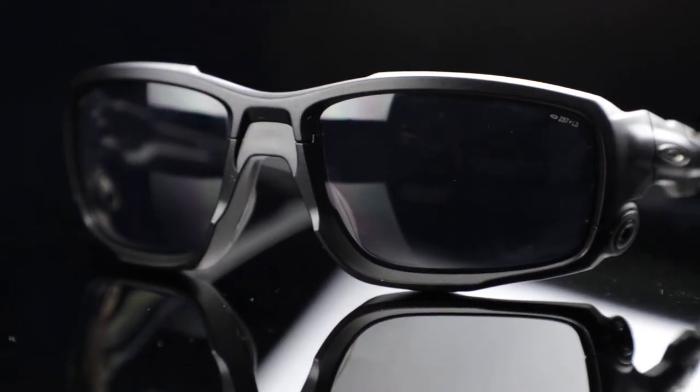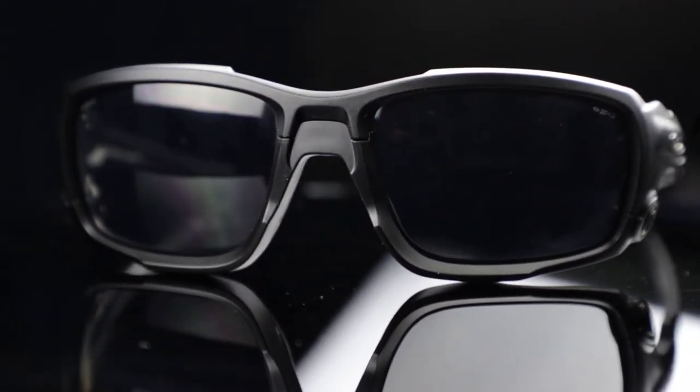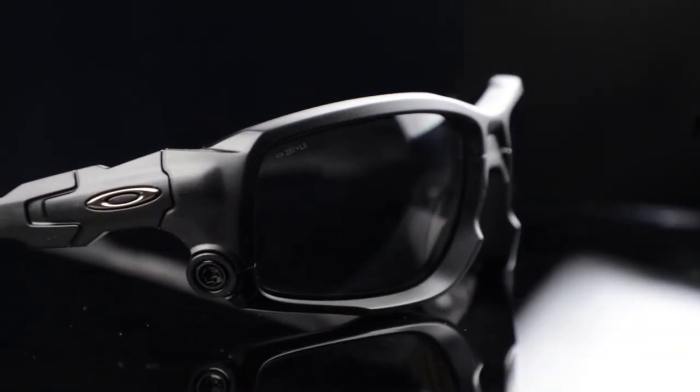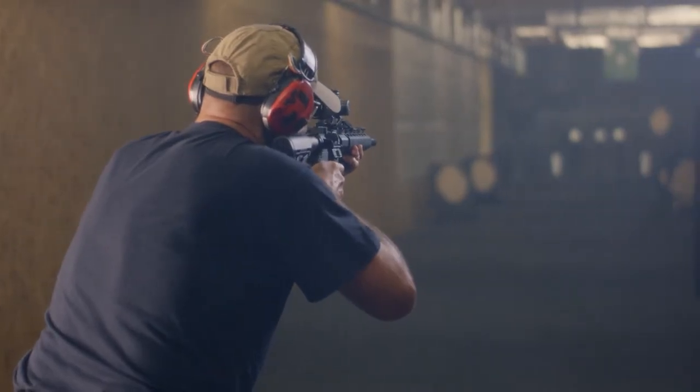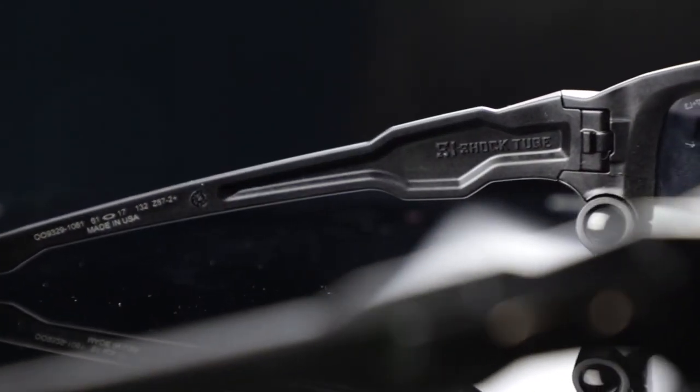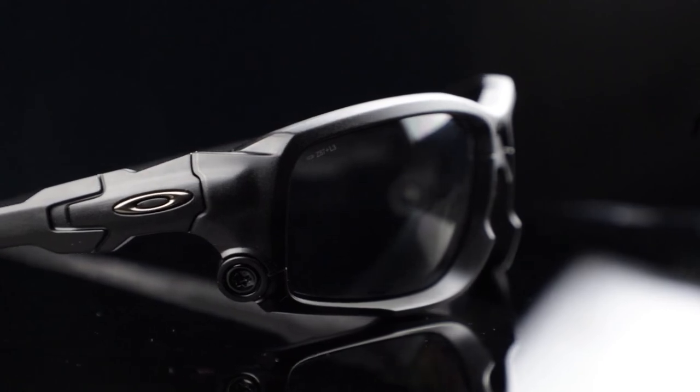The Ballistic Shock Tube is ANSI Z87 Plus High Impact and MIL-PR-32432 Military Approved, which ensure protection in all kinds of shooting or wet environments. Plus, you can also add your prescription to the Oakley Ballistic Shock Tube, which makes this one of the favorite sunglasses of the military and law enforcement personnel.